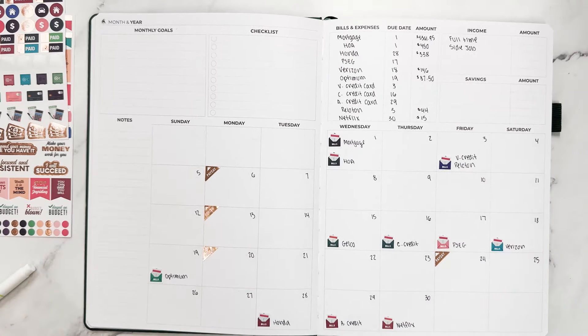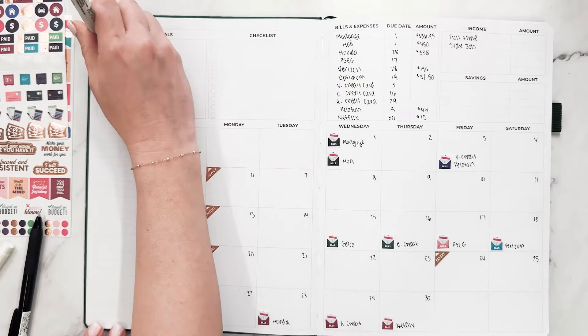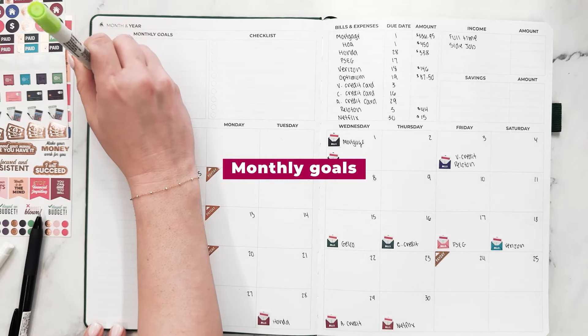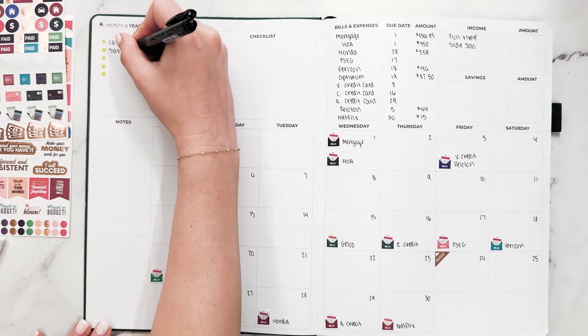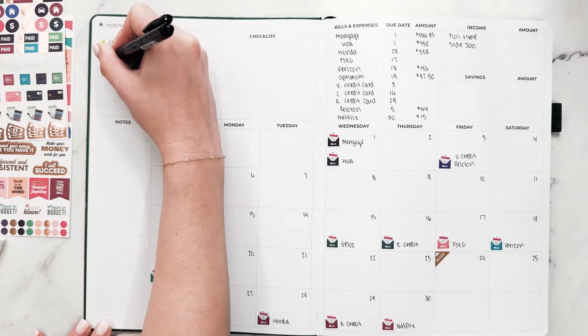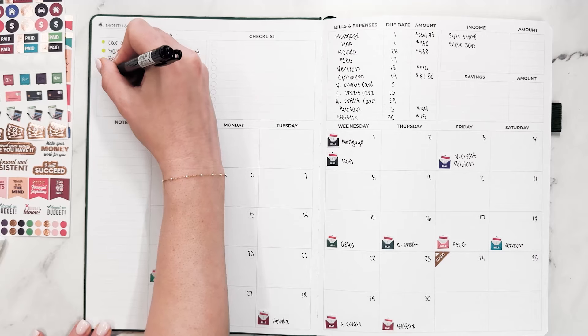Now let's list out some monthly financial goals. I've talked in previous videos about how my car lease ended in April and I needed to make a decision about whether I was going to buy my car or lease a new car. I haven't yet made that decision, so I extended my lease for a little while because April has been such a busy month. So the monthly financial goals are: car decision, save $500 towards retirement, review investments, map out summer budget, and evaluate earnings.